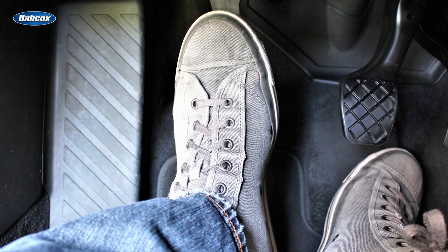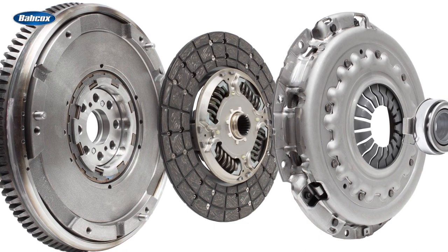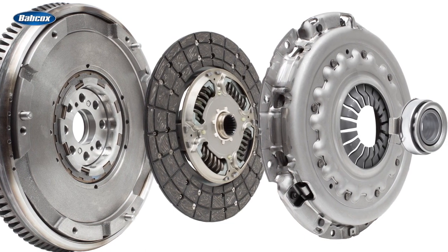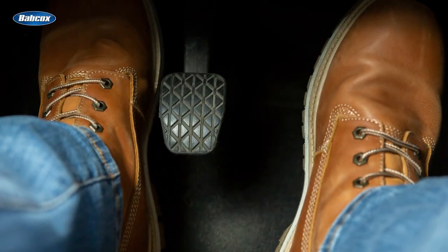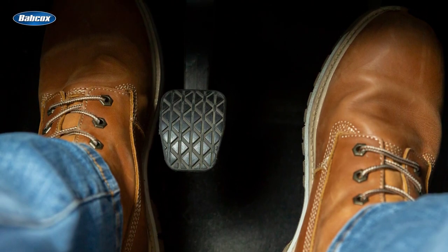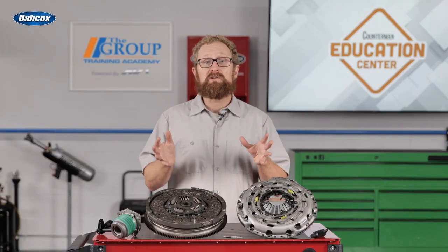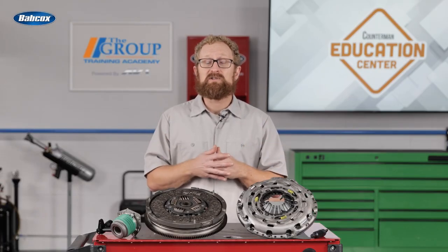We've all heard the phrase 'riding the clutch.' When the clutch engages, it generates heat and friction between the clutch disc, pressure plate, and flywheel. Drivers who abuse the clutch by riding the clutch pedal allow the clutch disc to get even hotter, and in turn, they wear it out even faster. The bottom line is, if you increase the load of the clutch, that'll make it wear out sooner.